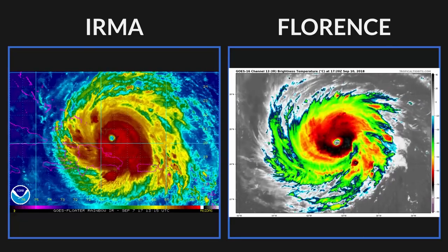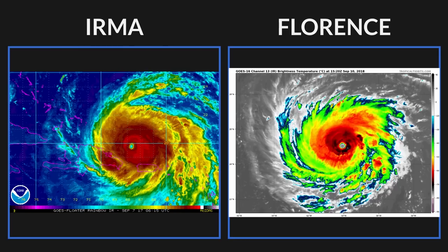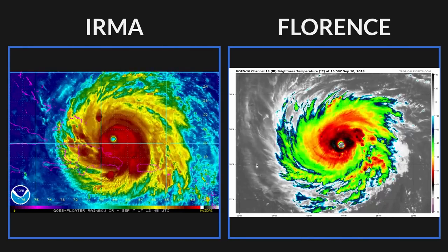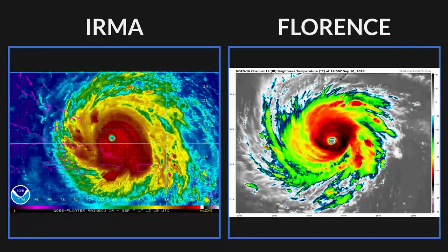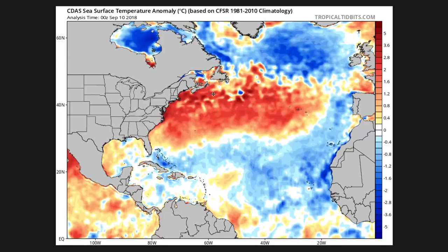We're going to compare this to Irma last year. Irma was a Category 5 — this is right around when it was at that peak. Hurricane Florence, just over the past 24 hours, has gone from a weak hurricane to a really strong one, and it's looking really good structurally.